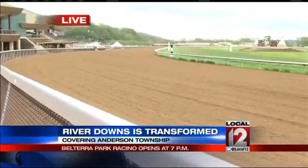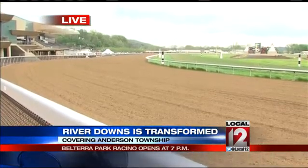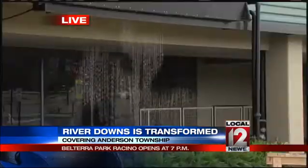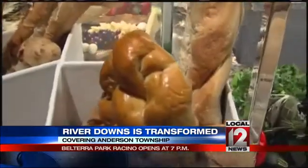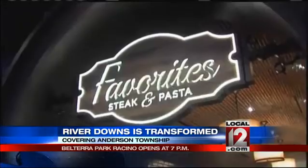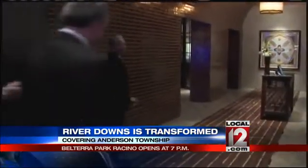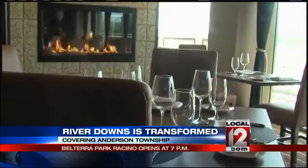While most people will be focused on what's going on outside, a lot of folks will also focus on what's going on inside. Even if you don't like horse racing, you can appreciate the food here. Six different restaurants, with most of the food — and it's beautiful food — coming from local vendors. At the fine dining restaurant named Favorites, the menu items are all favorites of staff and management.